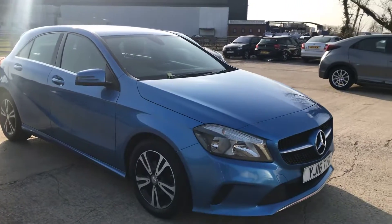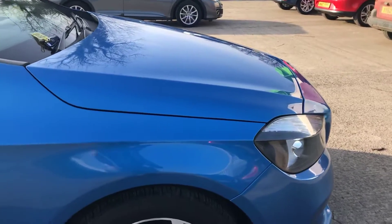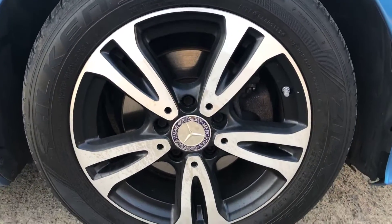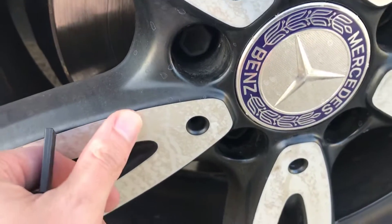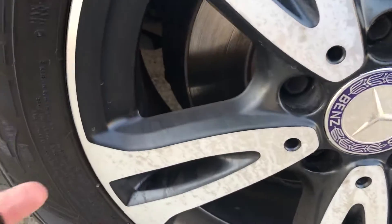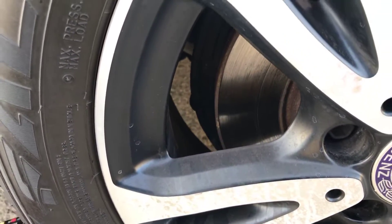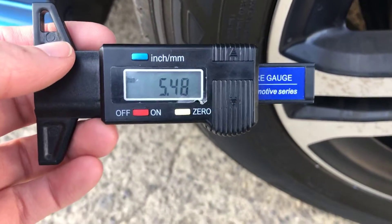Here we have the 16-reg Mercedes A-Class. I'll point out any marks, imperfections, and things like that. Starting with the front right alloy and tire — overall this alloy is in pretty good shape. There's just a bit of corrosion on the spokes, but it's quite hard to see unless you're right up close, just worth pointing out. There's a Falken tire on the front right, with nearly five and a half mil of tread.